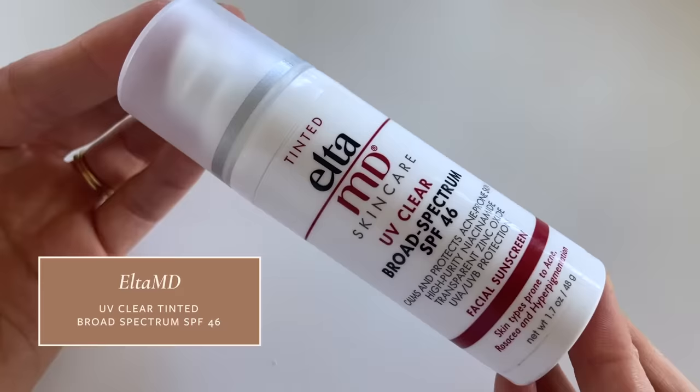Now onto my final favorite: the Elta MD UV Clear Tinted version. The original Elta MD UV Clear was probably the first sunscreen I ever fell in love with, but over the past year it has started to pill up a little bit on my skin. For whatever reason, the tinted version does not do that for me — it does not pill up, and it is amazing. It is the most lightweight sunscreen I've mentioned today. It has almost a serum-like texture when you apply it and just feels so good on the skin. This is another hybrid sunscreen with 9% zinc oxide and 7.5% octanoxate, which probably helps it feel so lightweight.